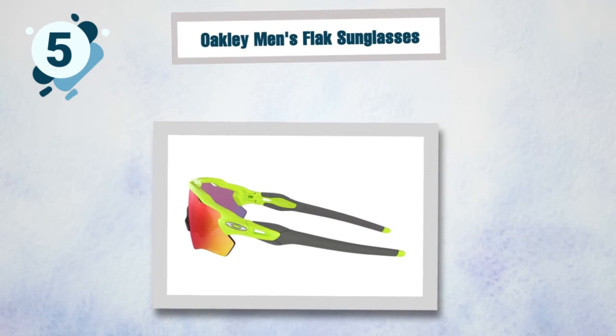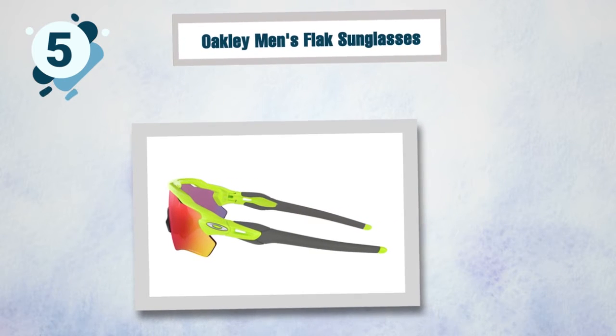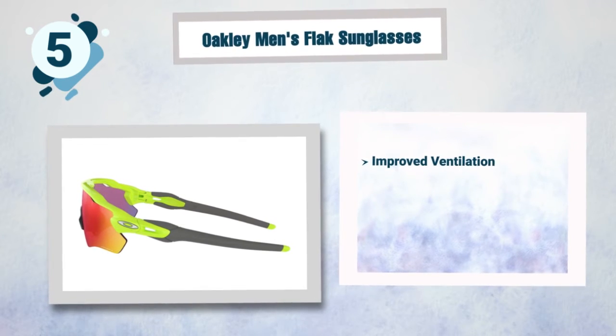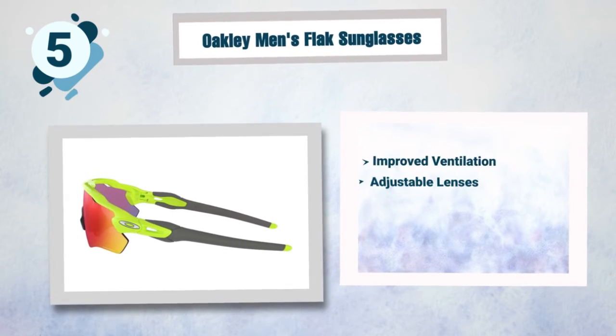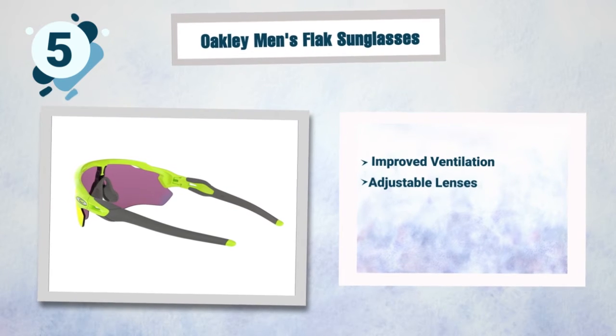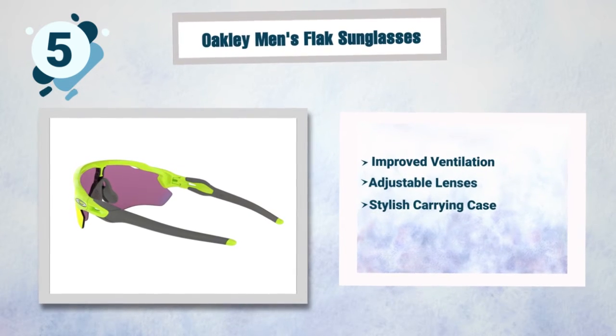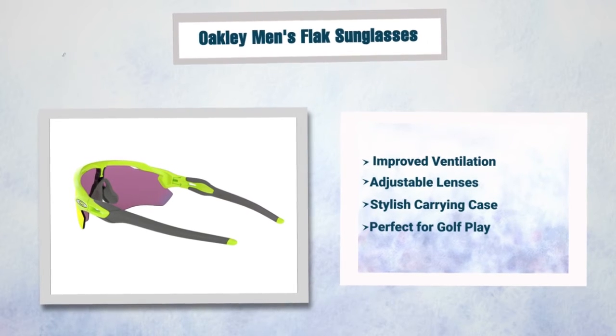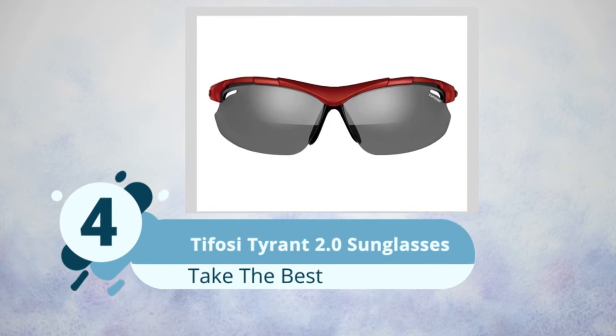Some best features of the Oakley Radar Path include: improved ventilation compared to peers in the category, adjustable lenses to suit different environments, a stylish carrying case, and it's also perfect for golf play.